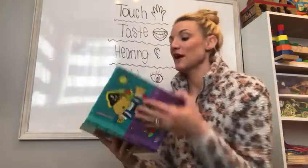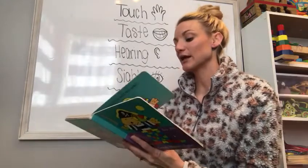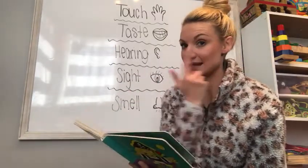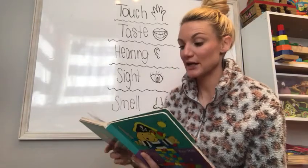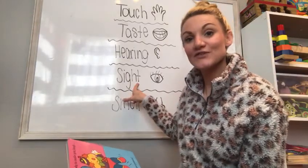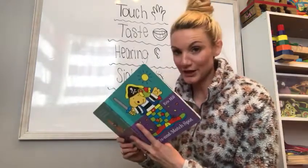Here's a book. If I open my book and I'm looking at the pages, I'm using my eyes to see the words and the pictures. So I'm using my sense of sight to look at my book.